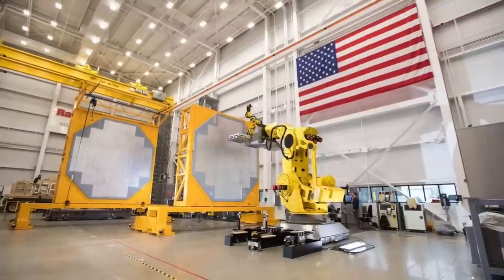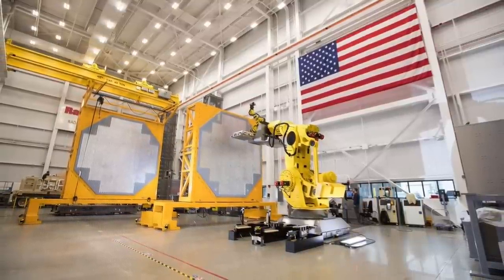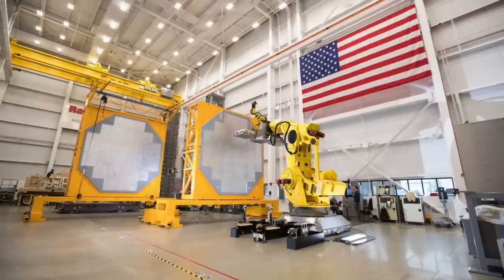In this video, Defense Updates analyzes how Arleigh Burke-class destroyers will see much more with the ANSPY-6V radar. Let's get started.